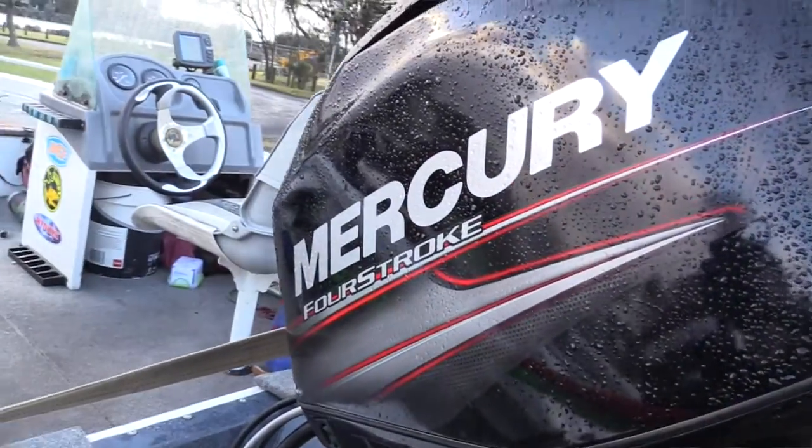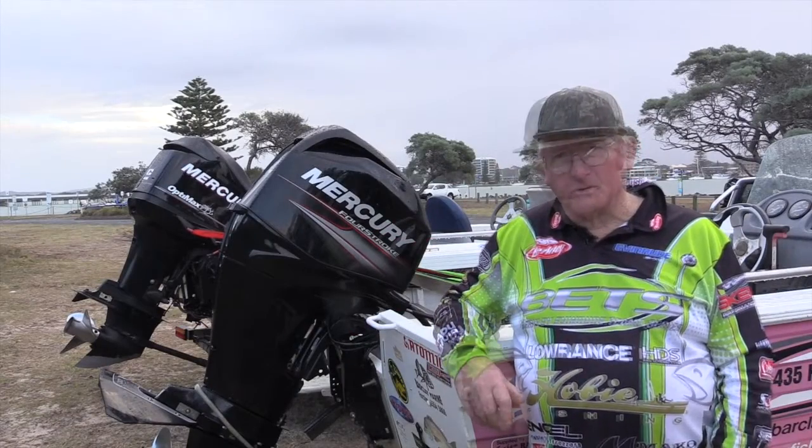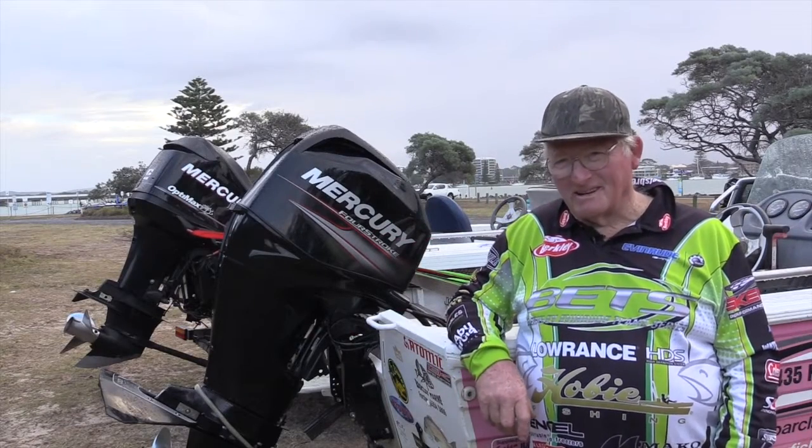It's had two services, done 200 hours, and you only get it serviced every 12 months. I'm getting on a bit and I was hoping it'll last me out.